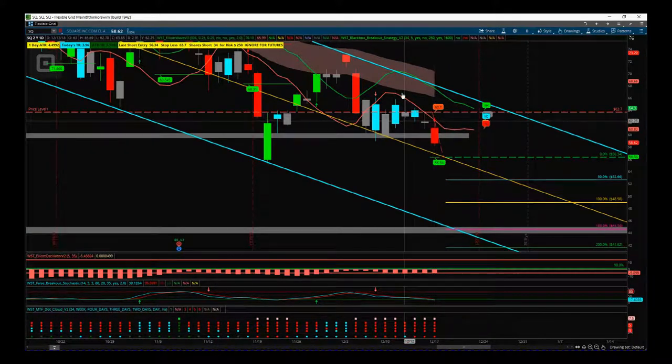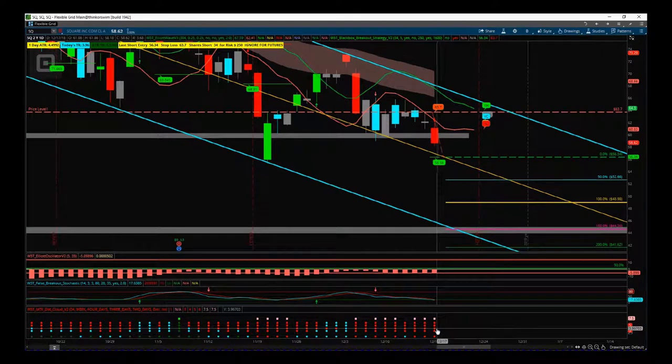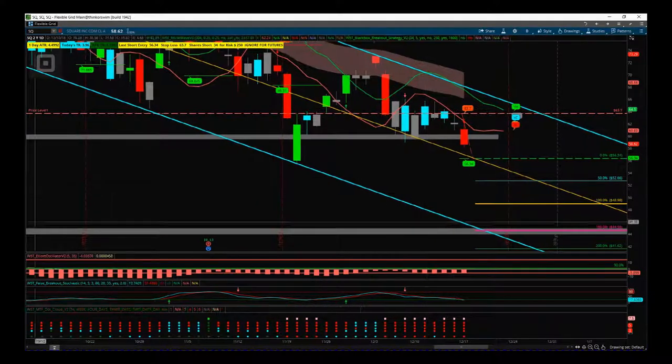We're backing that up with our multiple timeframe dot cloud at the bottom. Every single time frame — daily, three-day, four-day, and weekly — is now red and below the cloud, showing strong bearish momentum. That gave us the first signal yesterday. That's it for today — have a great trading day, see you all tomorrow.